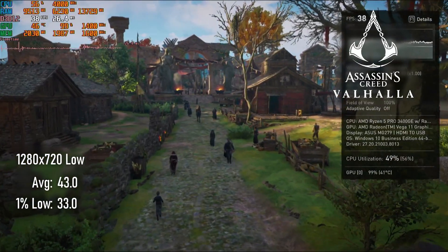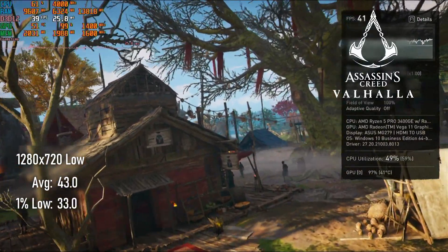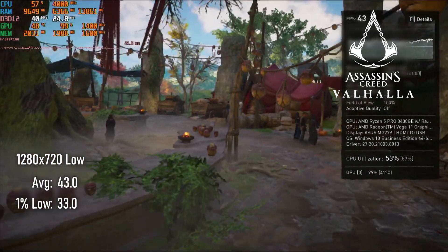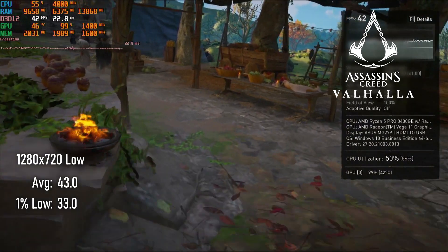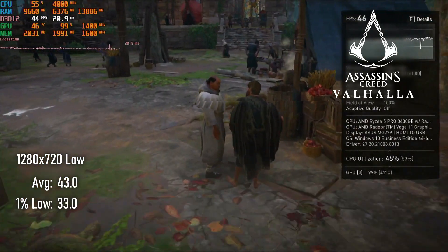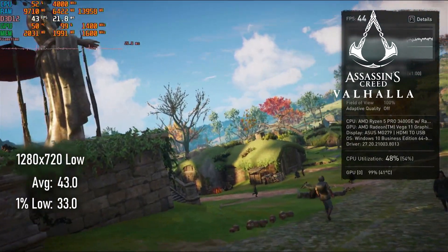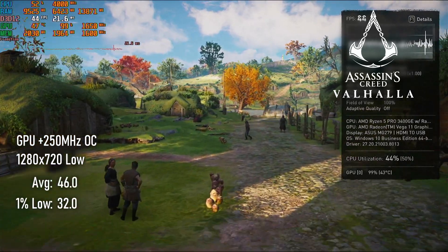Another canned benchmark in Assassin's Creed Valhalla, and another low-spec rarity. This time 1080 low was too much, with the benchmark runs suffering major stuttering, but dropping to 720 gave a pretty smooth experience overall. Averages held at 43, with 1% lows only dropping as far as 33. Overclocking the GPU saw that average climb only as high as 46.